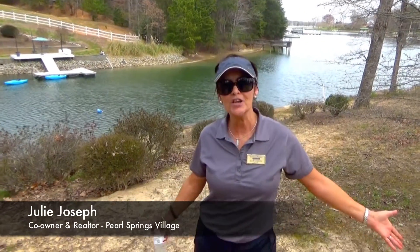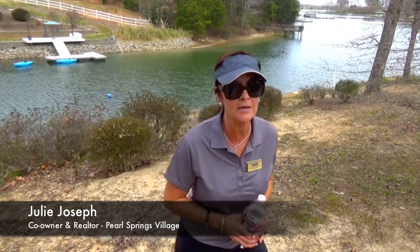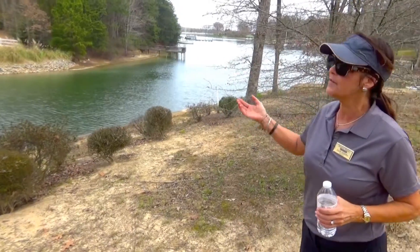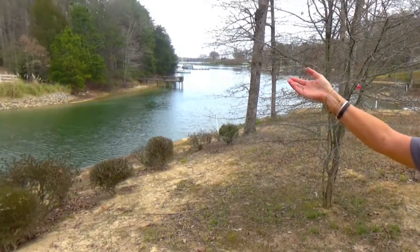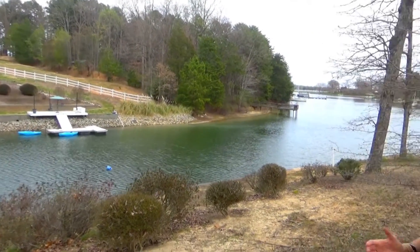I'm Julie Joseph, one of the owners out here at Pearl Springs Village. We have five lots available that range from just under an acre to two and a half acres, with a private grandfathered-in boat ramp. If you look out here, all the lakefront is 100 feet per lot. We also have the facility next door — there's a barn and we have two available stalls.